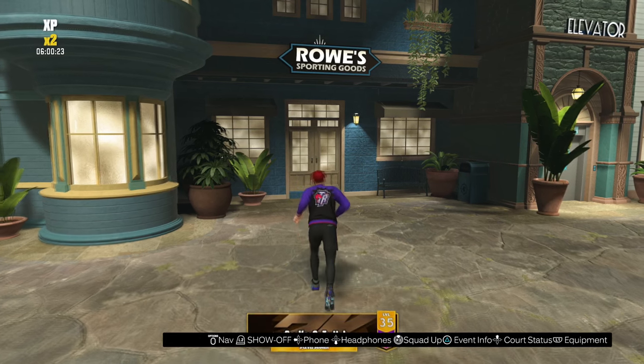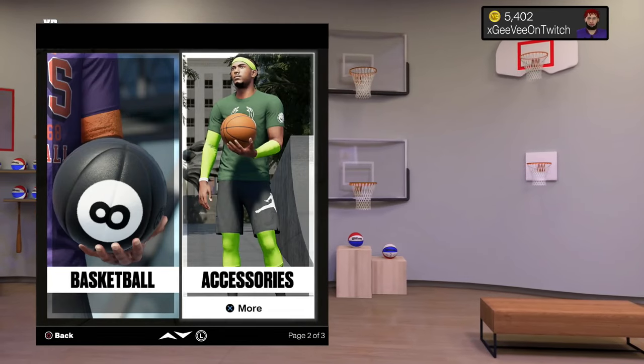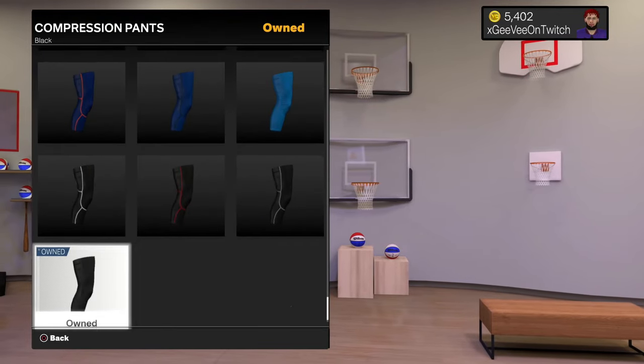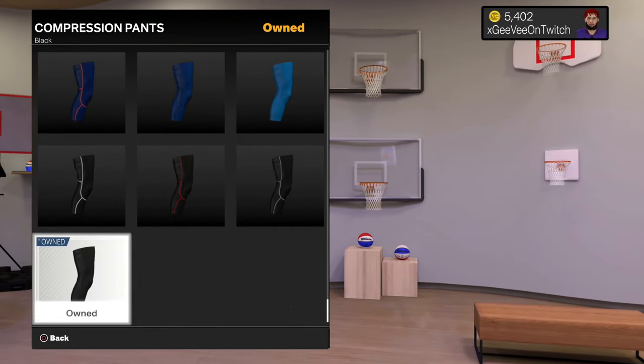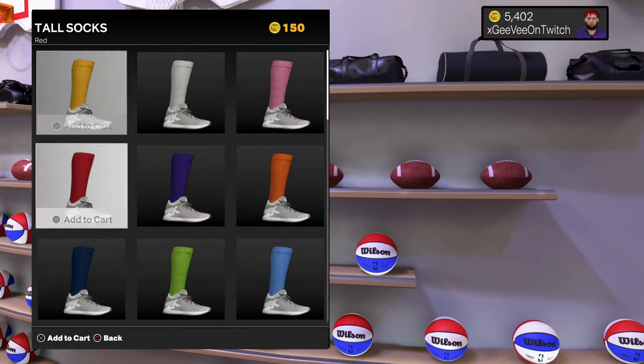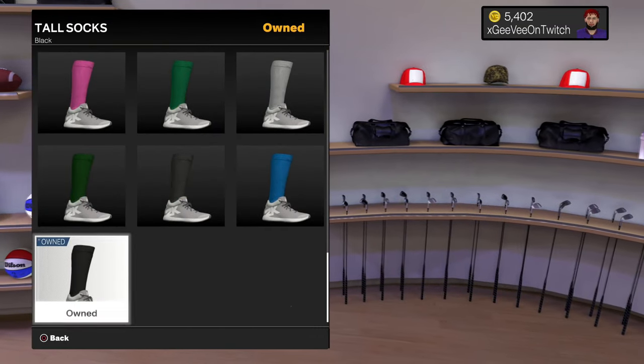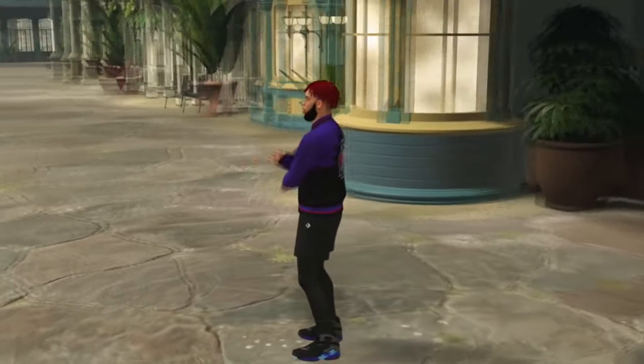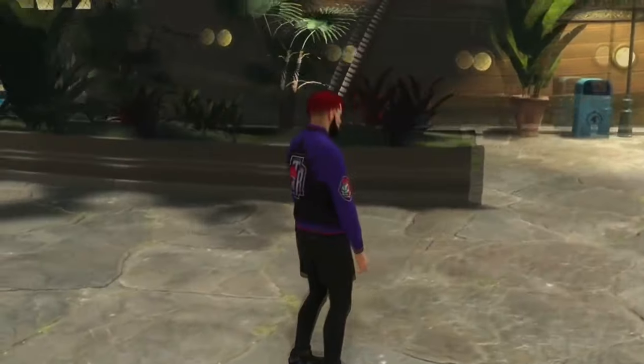The next must-have items are here in Rose Sporting Goods. Come down to the accessories, go to the compression pants, and go to the middle one — all the way at the bottom are the black ones for only 150 VC. Go back over to the socks, go to the tall socks, and all the way at the bottom is a pair of black socks as well. The shorts, compression pants, and sock combo are going to be very versatile so we can match with a lot of different outfits and don't have to keep buying different pairs of shorts.